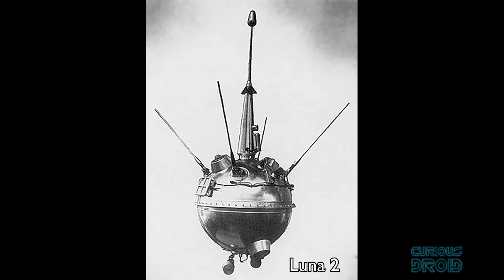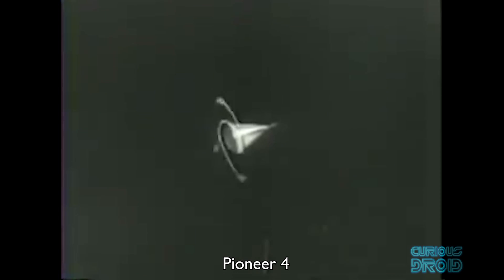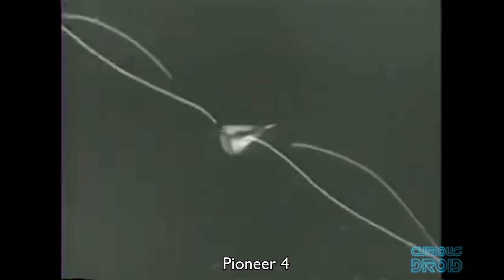In 1959, the Soviet Luna 2 probe was the first man-made object to intentionally impact onto the lunar surface. The closest the US had got to the moon by then was with Pioneer 4, but that was 60,000 kilometers away — a bit of a shock, because the US believed that while the Soviets had bigger rockets, they were lacking precision in their navigation and guidance systems.